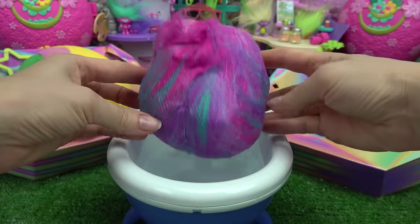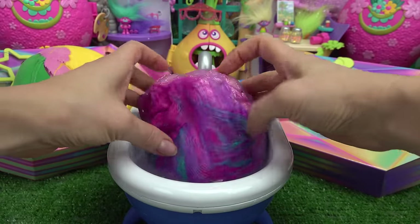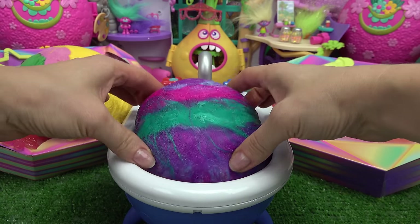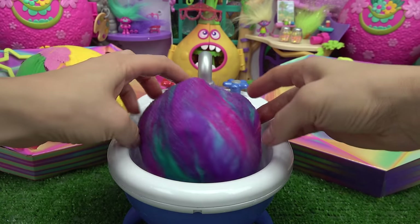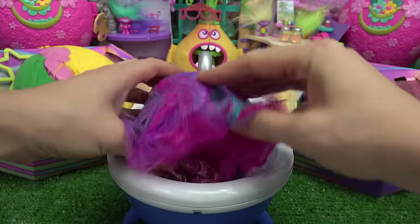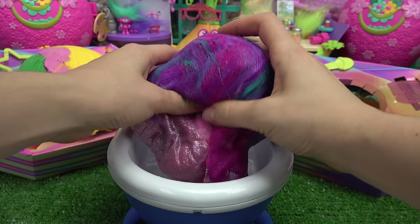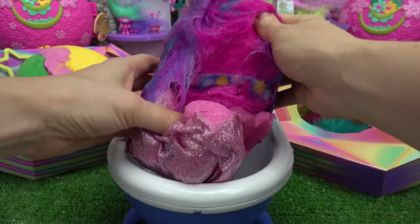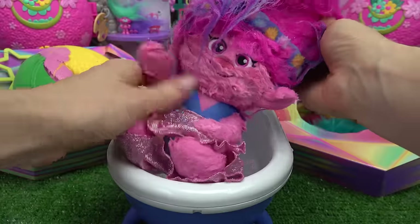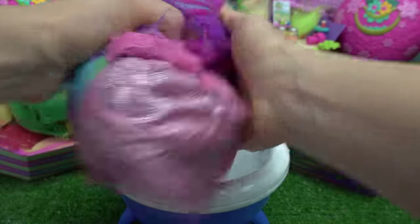Well, Branch said we have to wash it, so I'm going to go ahead and roll it in the water. Get it nice and wet. Oh my goodness, it has lots of troll hair! Okay, let's keep on rotating. Here we go. Oh my goodness — can we reveal it now? Oh my goodness, it's a Poppy plushie! Let me squeeze out the excess water.